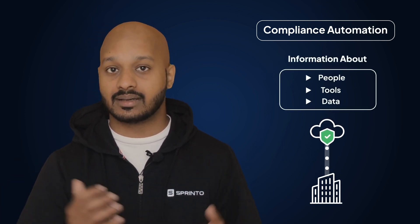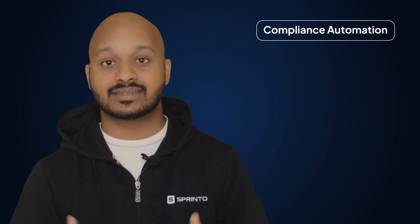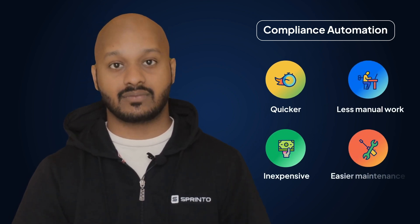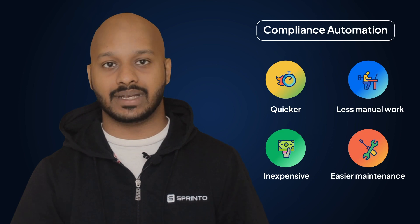Compliance automation is the new default, and for very good reasons. Since most companies now operate on the cloud, that's where all your data is — information about your people, your tools, your data — all of that sits in the cloud. Integrating directly into these softwares means that the compliance process is much quicker, far less manual, and results overall in easier maintenance.